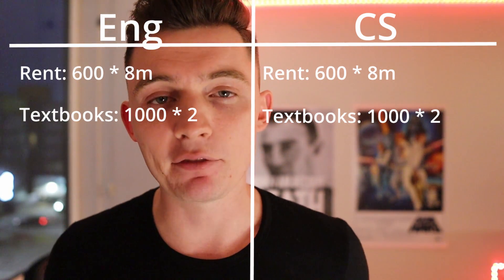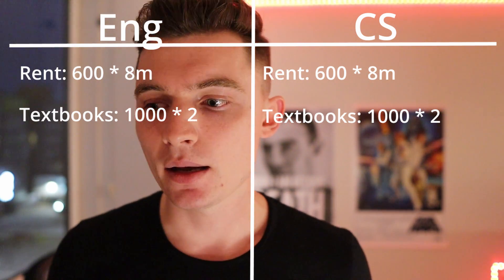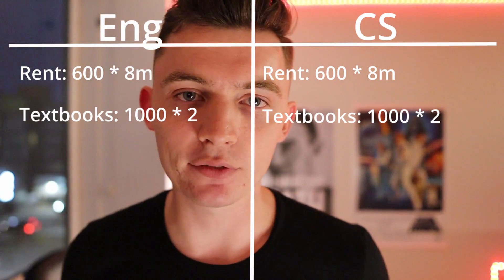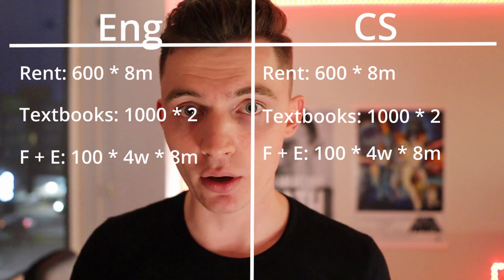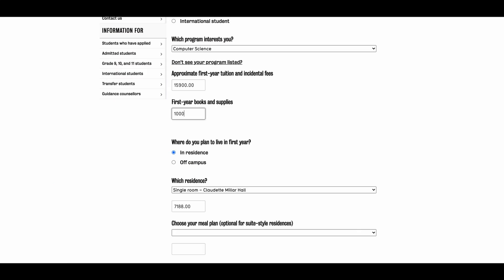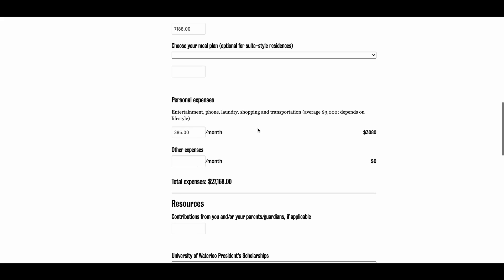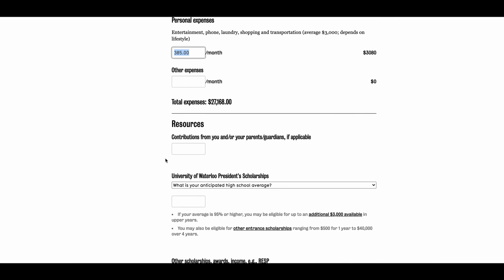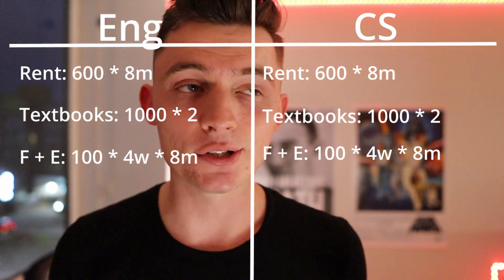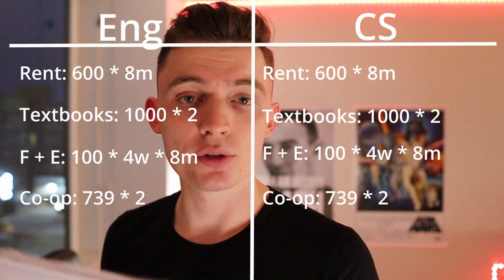For food and entertainment, let's say $75 a week for food plus $25 a week for entertainment — that's $100 a week, times four weeks a month, times eight months. Waterloo's own calculator suggests $385 a month on these two things, so my estimate of $400 is pretty accurate — though that depends on how much you go to Phil's. And then there's the co-op fee: $739 per term, so $739 times two.